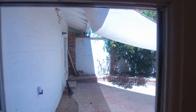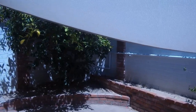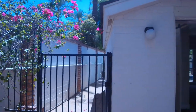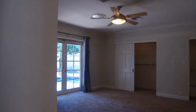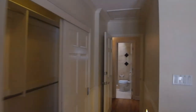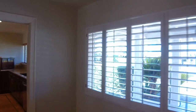Here's our back patio. Now we're back in the living room and you'll see that throughout the home there are plantation shutters.